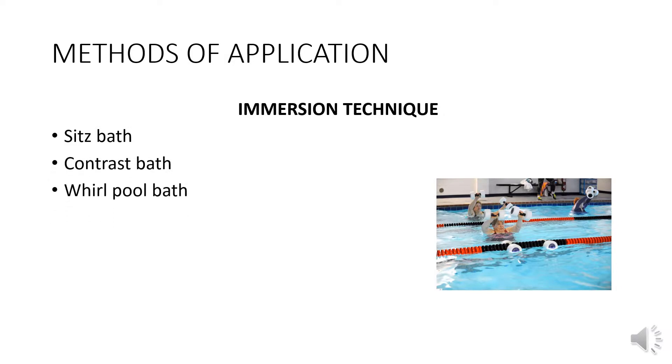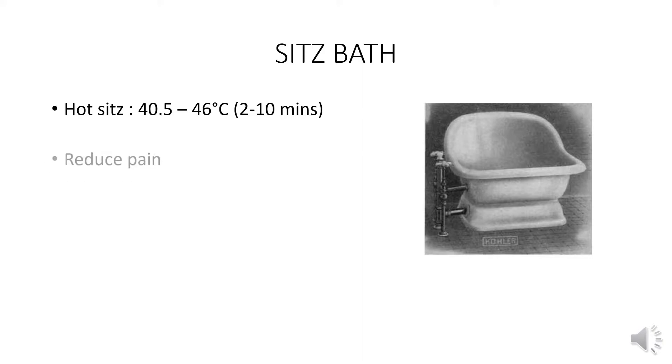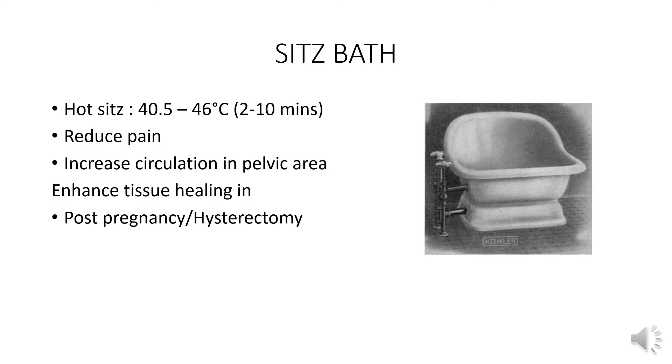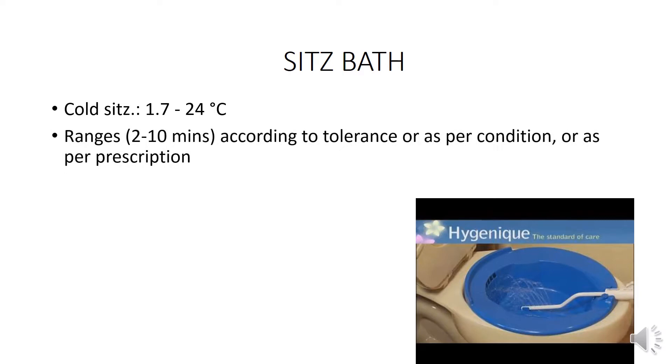Whirlpool bath and pool therapy are also used. Hot sits bath: temperature 40.5 to 46 degrees Celsius, duration 2 to 10 minutes. Effects include reducing pain, increasing circulation in the pelvic area, and enhancing tissue healing in post-pregnancy, hysterectomy, and hemorrhoidectomy.